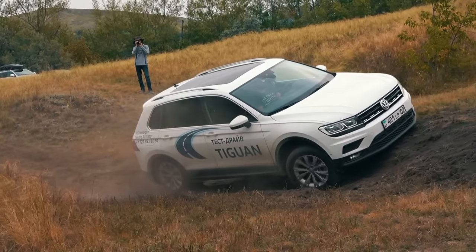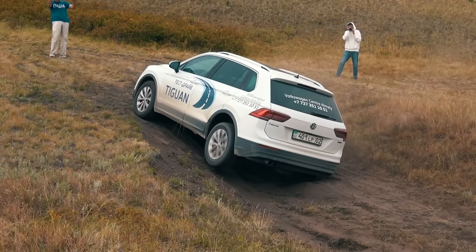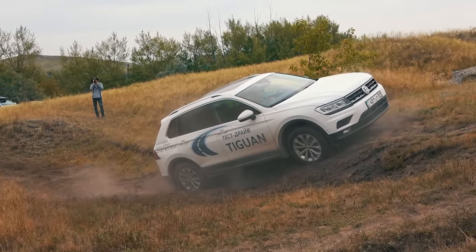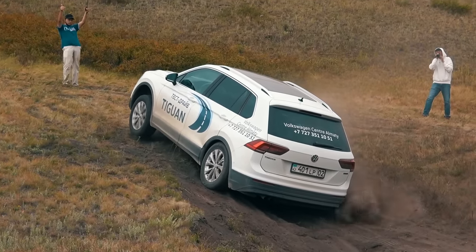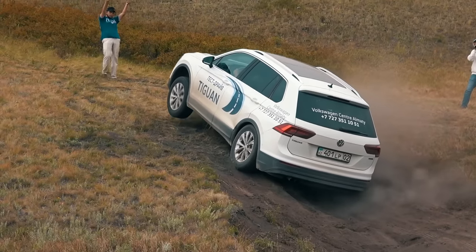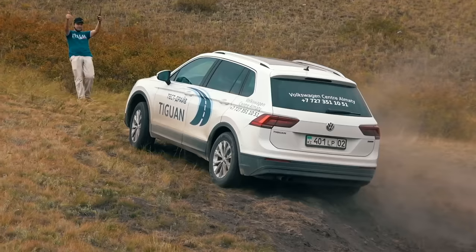It may seem the attempt has failed, but the driver does not give up and continues climbing. The Tiguan passed the obstacle's first part, slowed down a little on the second, and reached the final section by hanging the front left wheel. The unloaded wheels are actively skidding and raising clouds of dust. The driver gave more RPMs and the Tiguan spectacularly completed the drive on three wheels.